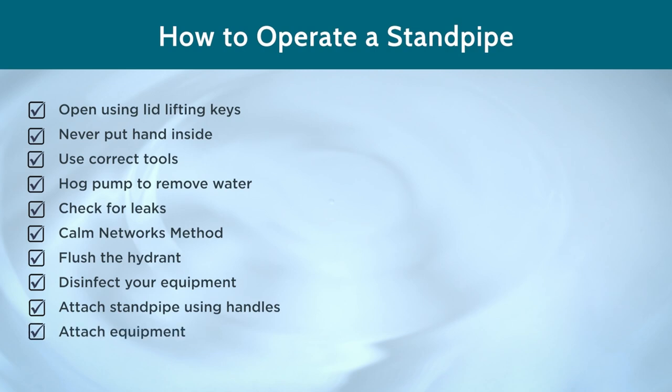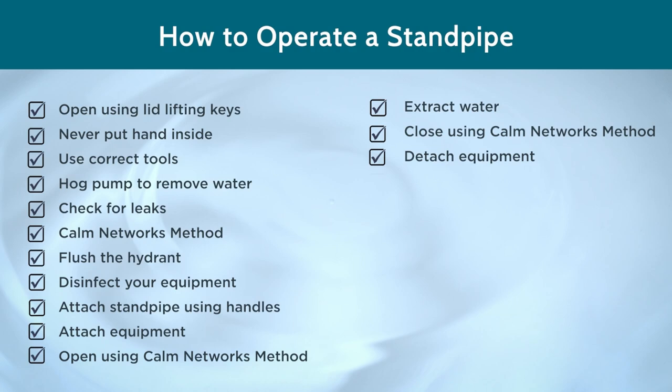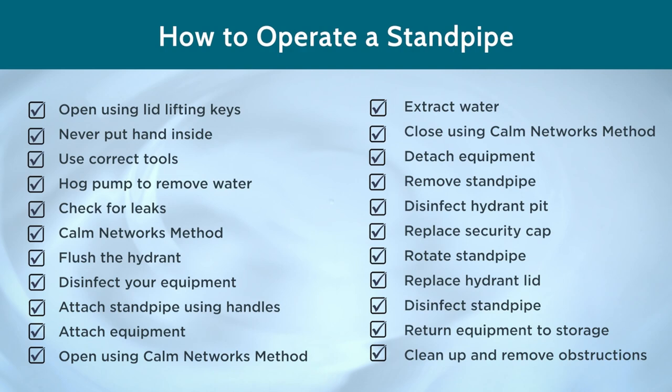Attach any required equipment. Use the CALM Networks method to open the hydrant in a slow and controlled manner. Extract water into a container or vehicle — don't let it run to waste. Use the CALM Networks method to close the hydrant in a slow and controlled manner. Detach any additional equipment. Remove the standpipe via the handles. Disinfect the hydrant pit. Replace the security cap. Remember to rotate the standpipe to release any trapped water — this helps to prevent frost damage. Replace the hydrant lid using the lid lifting keys. Disinfect your standpipe and any other equipment and return them to storage. Remove any additional equipment, barriers or waste, leaving the area clean and safe.